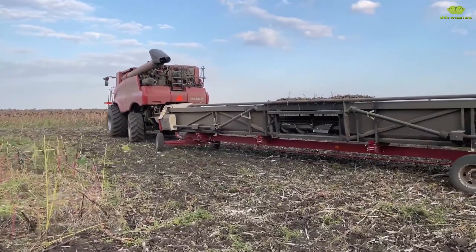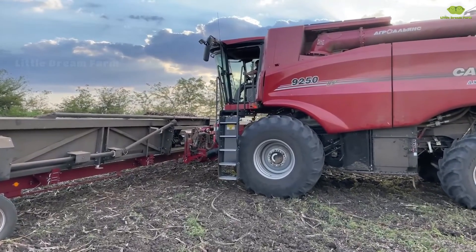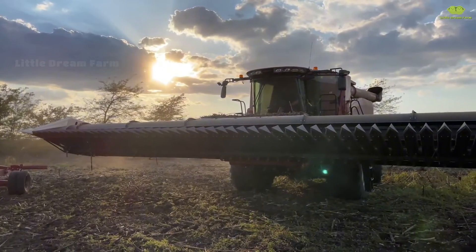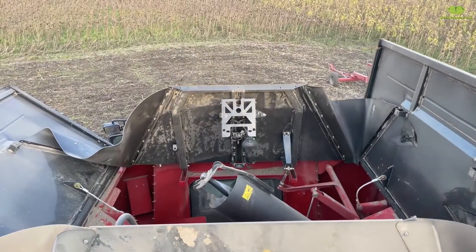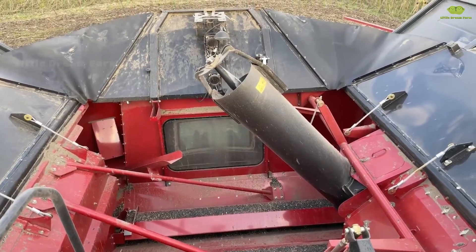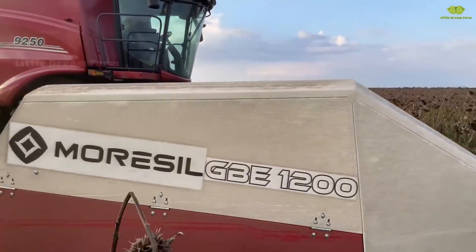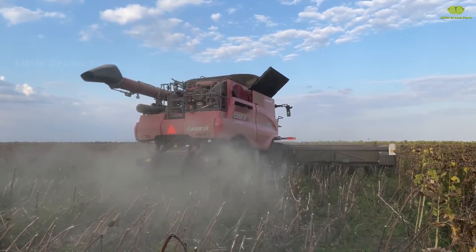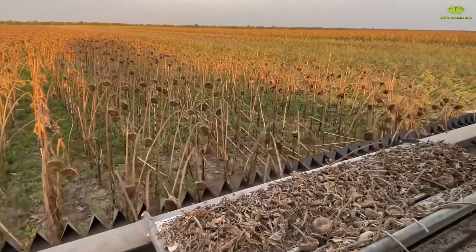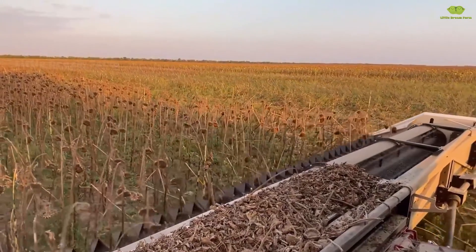With the help of modern threshing machines, the harvesting process is now faster and more efficient than ever. These powerful machines glide through the rows of sunflowers, skillfully extracting each seed from the dried flower heads, ensuring every seed is collected completely and intact. Let's take a moment to admire this beautiful harvest process, from the golden fields to the point when sunflower seeds are separated and ready for the next stages.